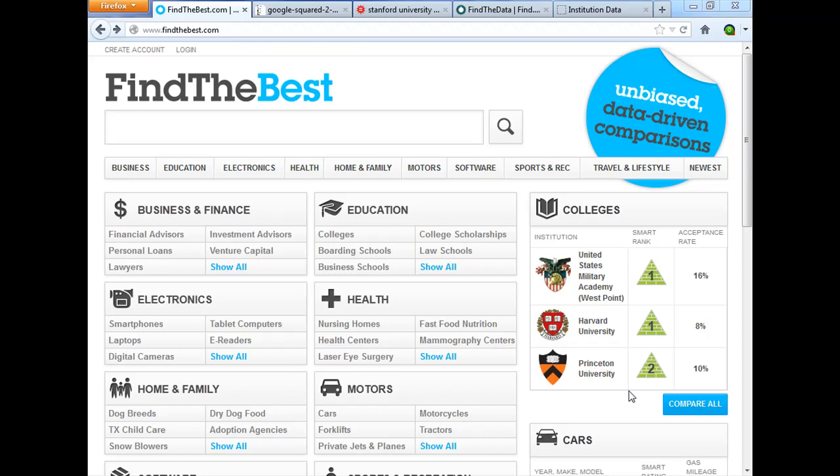Find the Best believes there needs to be humans tinkering with the results page, because there are things you can't do totally algorithmically. What they use humans to do is pick the topics they want to display on their website and then the data points they want to include in the infographics they create.